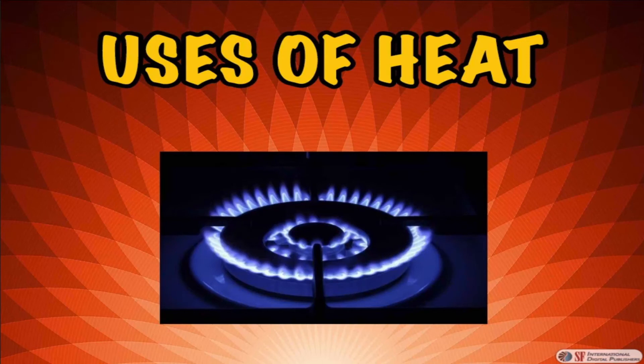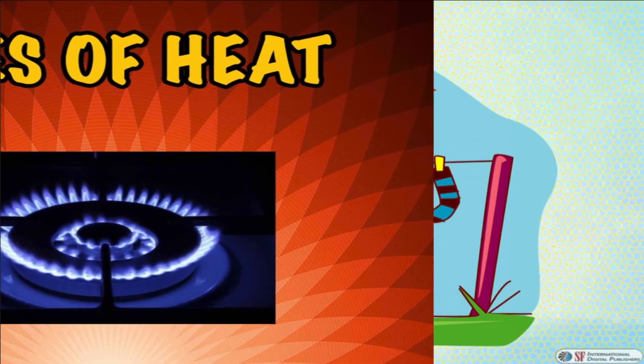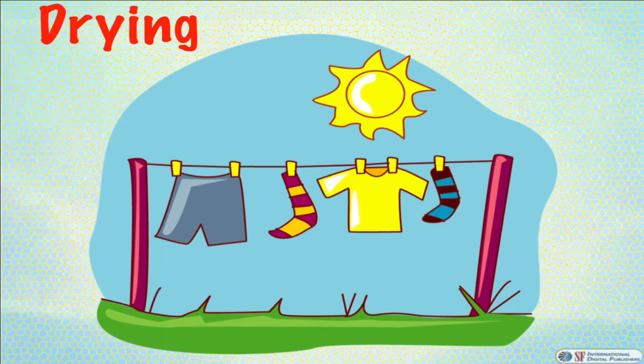Uses of heat energy in our daily lives. Drying: heat from the sun dries our clothes.